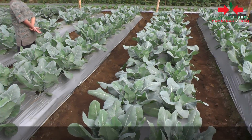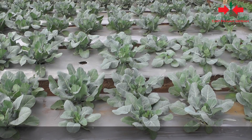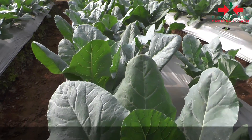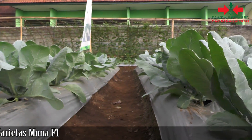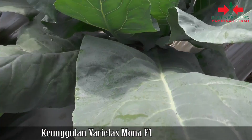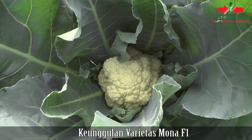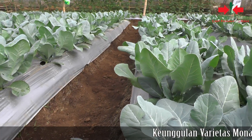Keunggulan yang pertama dari Mona F1 adalah umur tanamnya yang sangat genja. Satu siklus budidaya bunga kol ini hanya memakan waktu sekitar 45 sampai 48 hari. Umumnya, varietas bunga kol dataran rendah berumur tanam 50 sampai 60 hari sebelum siap dipanen oleh petani.